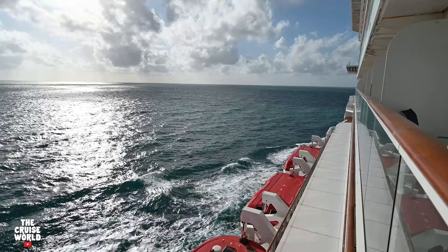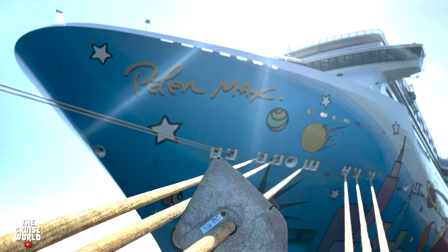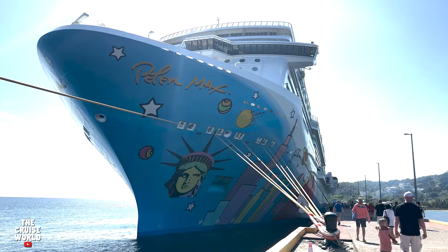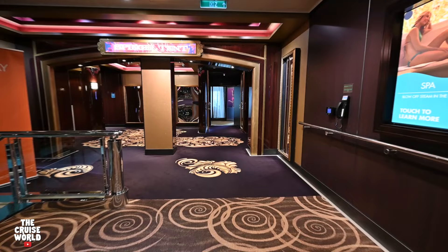The NCL Breakaway was built by Meyer Werft in Papenburg, Germany and launched in 2013. She has a tonnage of 145,000 with 18 decks and a capacity for 3,963 passengers and 1,657 crew members. Today's tour is going to focus on the public areas of the Breakaway, so we'll skip past deck 5 which is home to the medical center and staterooms.